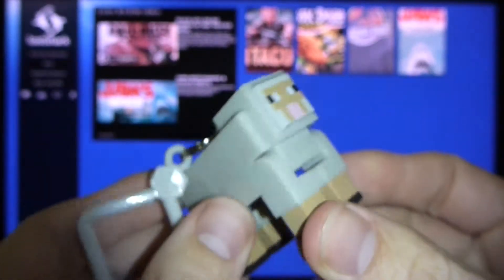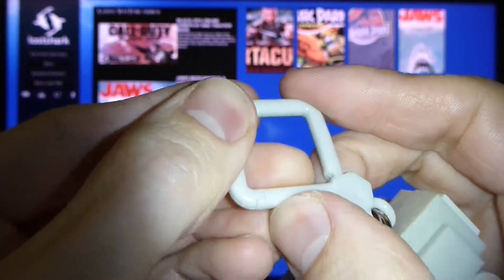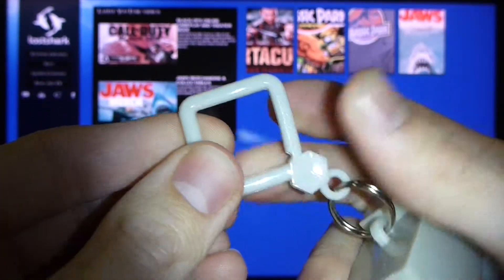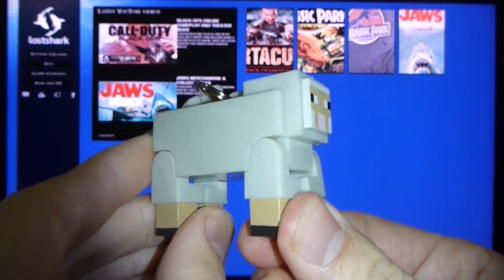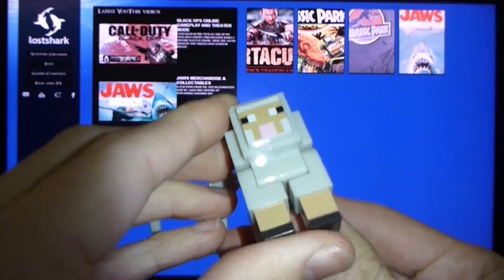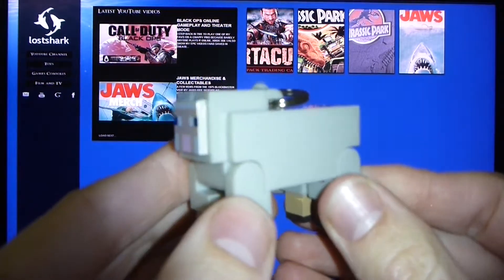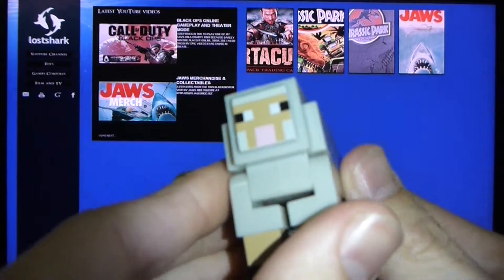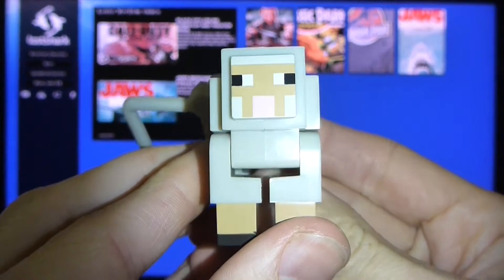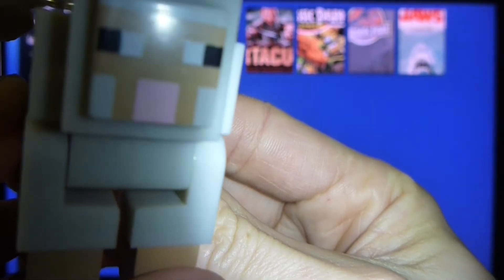I don't know what I'm gonna do with that. I'm not gonna put it on my keys — it'll probably break anyway. Seven bucks worth of plastic. I'm sure this will make some kid happy. Might give it away as a prize or something. I'll end the video with the sheep staring into your soul.